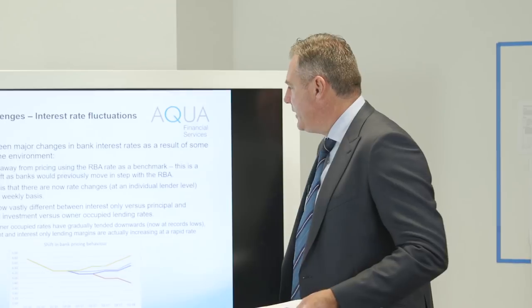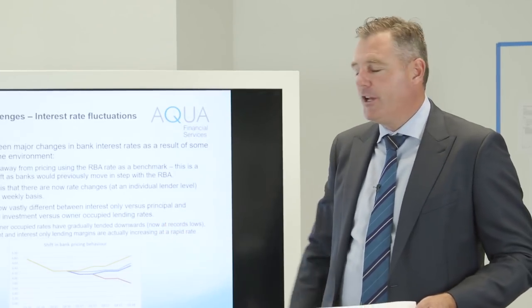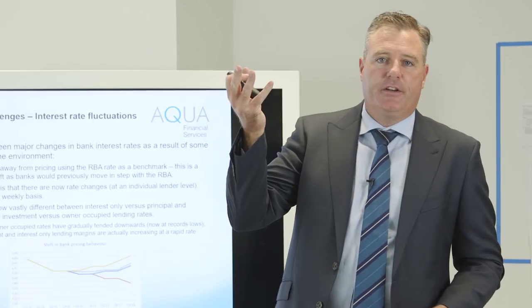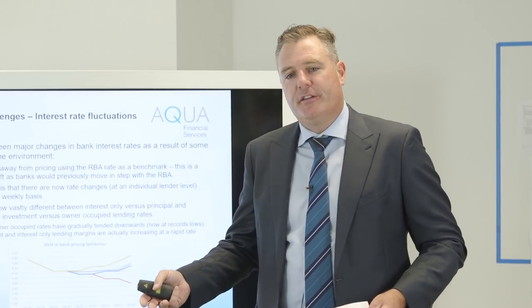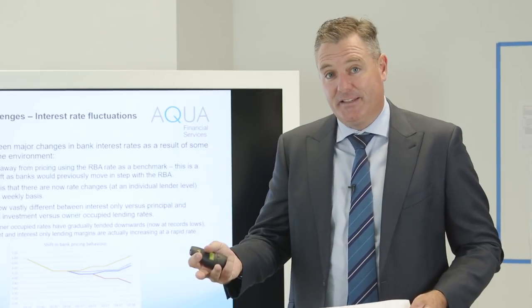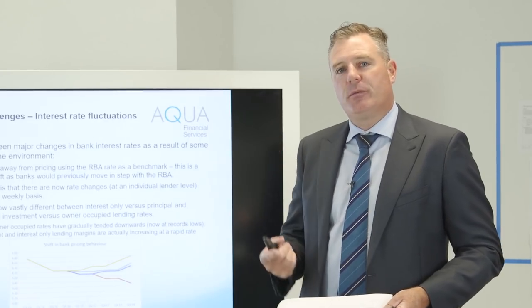The major changes in bank interest rates as a result of key shifts in the environment: back a handful of years ago, if the RBA lifted rates, so did the banks; if they dropped rates, so did the banks. Not the case anymore. Banks are now changing their interest rates outside of what the RBA is doing - one bank's lifted rates this week, one's dropped them the next; they've lifted rates on investment interest only and discounted them on principal and interest home loans. We all send emails about what the RBA has done, but historically over the last 12 months the RBA hasn't moved them, yet interest rates have changed massively. It's a really good way to keep your referrers up to date.